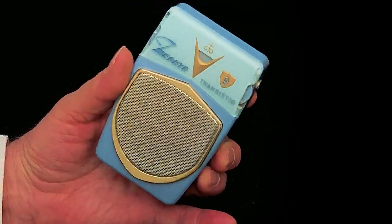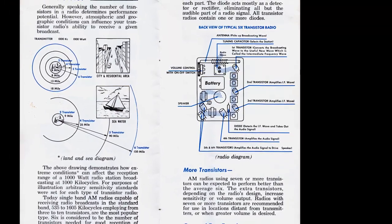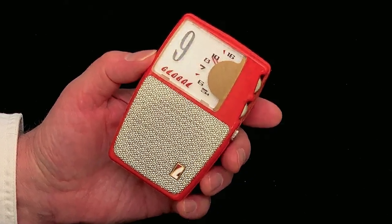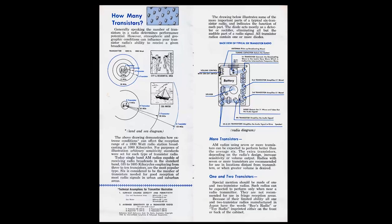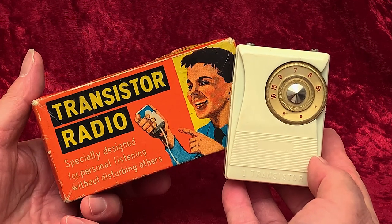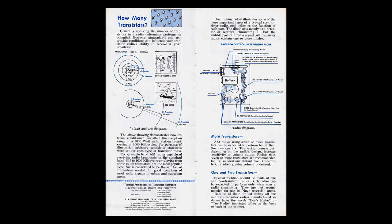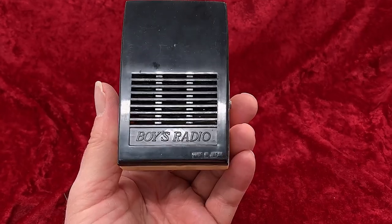More transistors: AM radios using seven or more transistors can be expected to perform better than the average six. The extra transistors, depending on the radio's design, increase sensitivity or volume output. Radios with seven or more transistors are recommended for use in locations distant from transmitters or when greater volume is desired. Special mention should be made of one and two transistor radios. Such radios can be expected to perform only when near a radio transmitter. They are not recommended for use in fringe reception areas. Because of their limited ability, all one and two transistor radios manufactured in Japan have the words 'boys radio' or 'toy radio' imprinted either on the front or back of the cabinet.